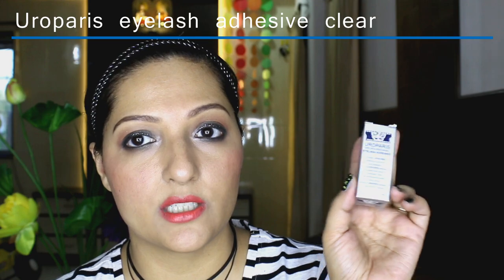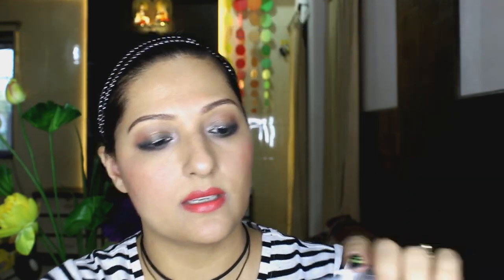The next product I picked up is this Euro Paris eyelash adhesive — it's a latex-free eyelash glue that comes in a dropper-style applicator. I've been using the Duo eyelash glue for the longest time but my eyes always water when I use it, and a friend confirmed the same thing happens to her. So I've bought this one to try out, hoping it works better for me. If any of you know of a good eyelash glue that doesn't irritate the eyes, please let me know.